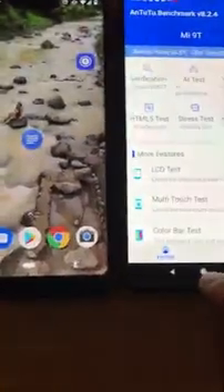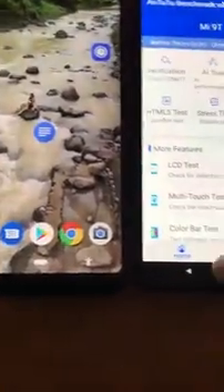All in all they all perform pretty amazingly — they're both fluid. This one's stock Android, and there's nothing better than a Pixel as far as if you want an Android device. Now we're going to go ahead and do our Geekbench scores.